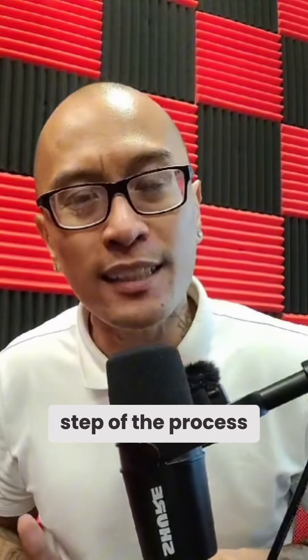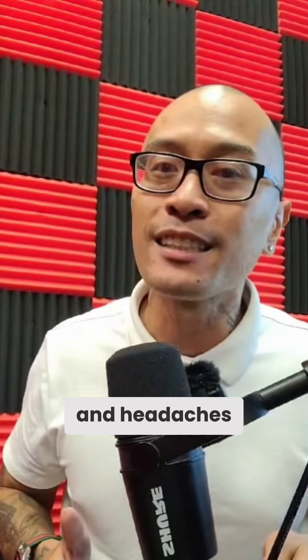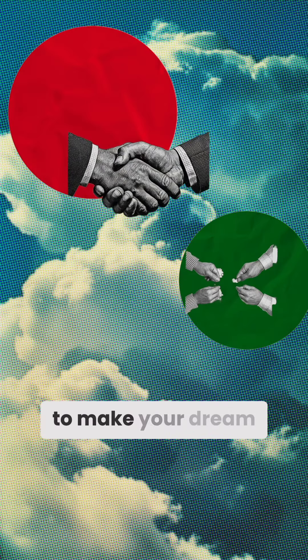Since we work so closely together with every client through every step of the process, this will ultimately save you time, money, and headaches. Let the team work to make your dream work.